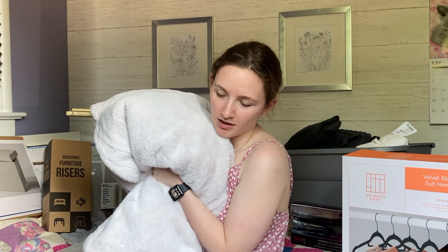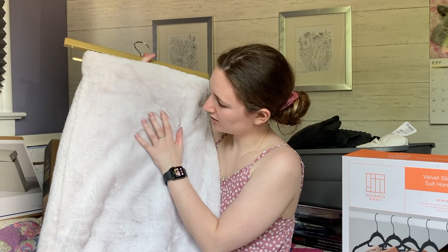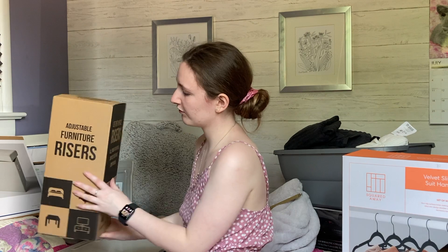The next thing for my bed is this super soft throw blanket. I love throw blankets and I'll probably be wearing this all the time — I might have to bring two just because I love them so much. I got this at Winners and it's gray, so it matches really well with my sheets and comforter. It's just so soft.